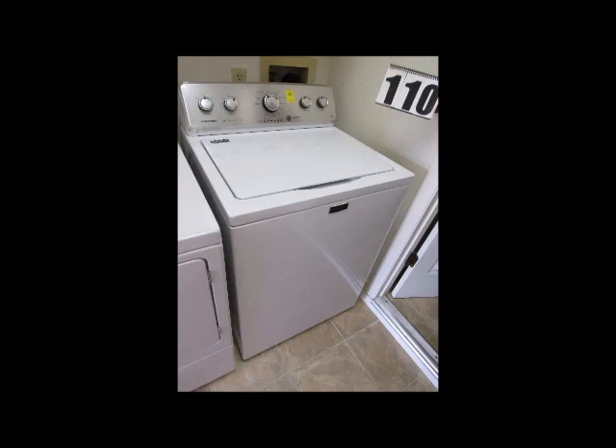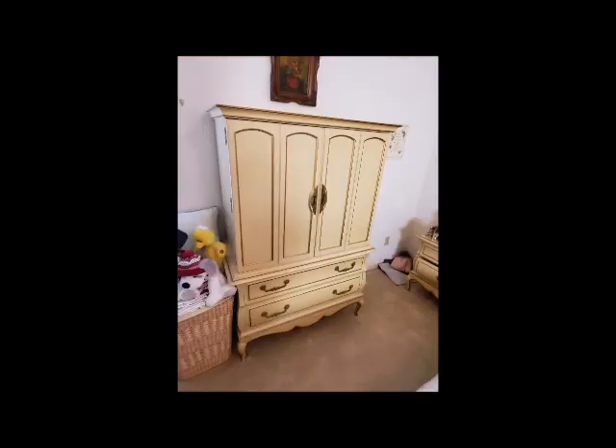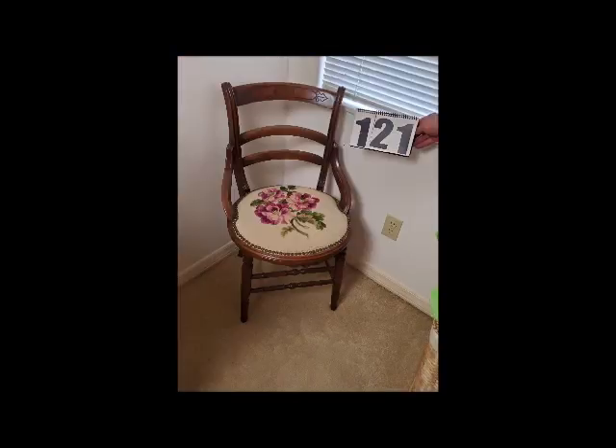There's also some very clean home furnishings, including French Provincial bedroom suits, dining room sets, recliner chairs, a Maytag washer, Maytag dryer, and also a Maytag refrigerator. Oil paintings,